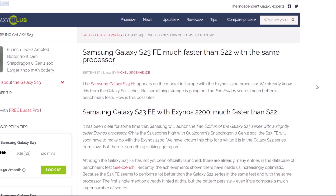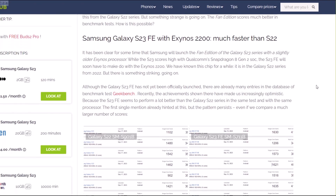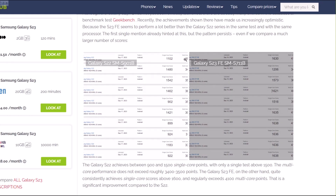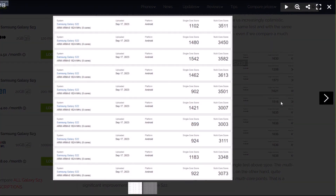However, as the folks at Galaxy Club point out, something unusual is happening. There are over a dozen benchmark test results that showcase the Exynos 2200 performing better on the Galaxy S23 FE compared to the Galaxy S22 in the same tests.